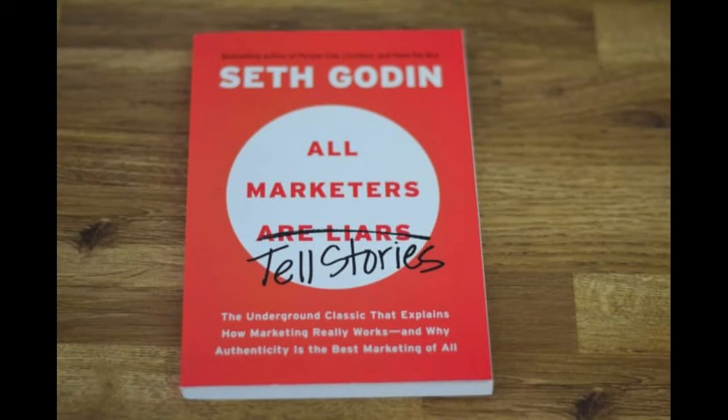Last but not least, number seven — another Seth Godin book. It's called All Marketers Are Liars, crossed out, retitled All Marketers Tell Stories: The Underground Classic That Explains How Marketing Really Works and Why Authenticity is the Best Marketing of All. It explains why a lot of marketers fail because they copy and don't understand what they're putting out there, and why you need to understand what you're doing, be creative, and be authentic.